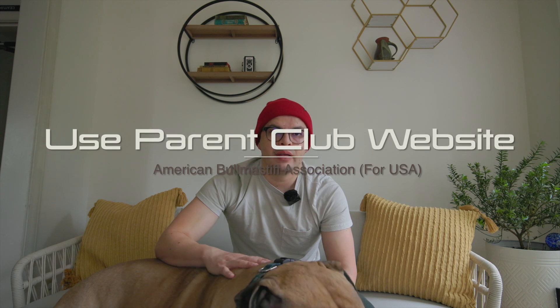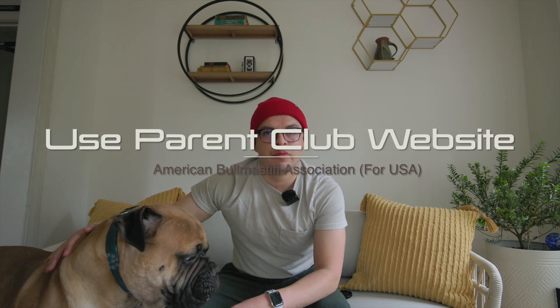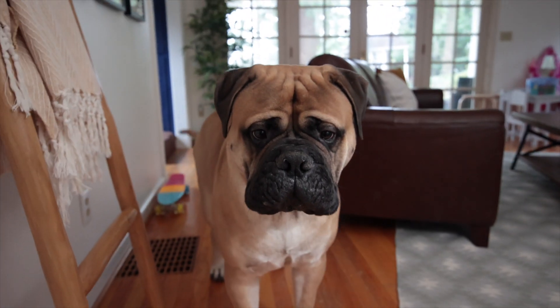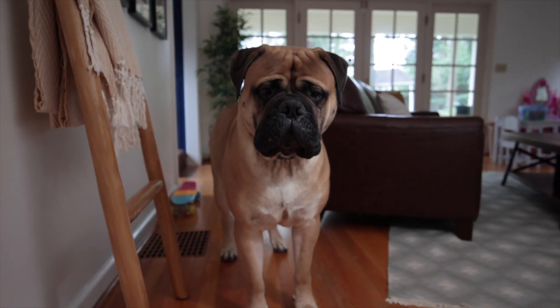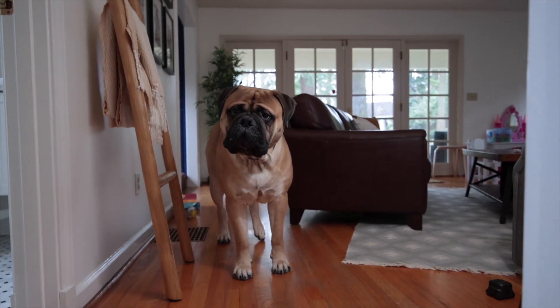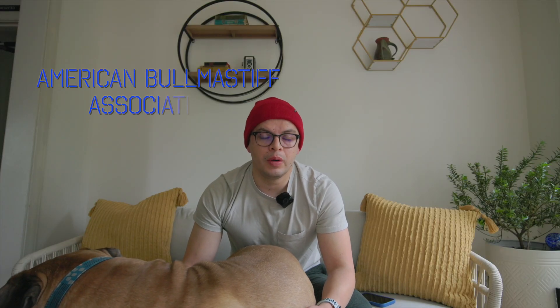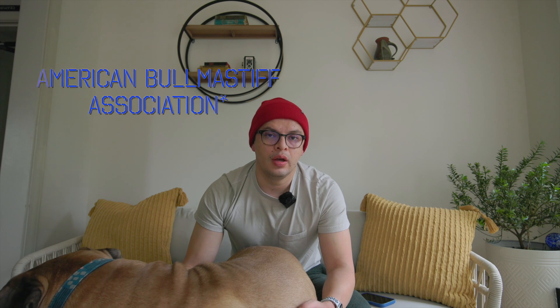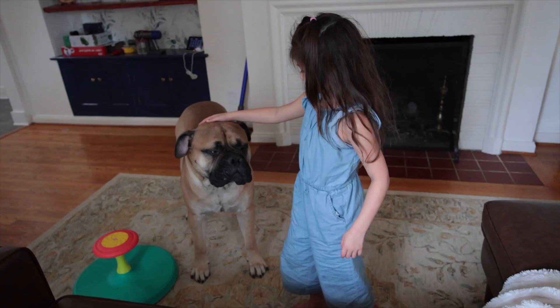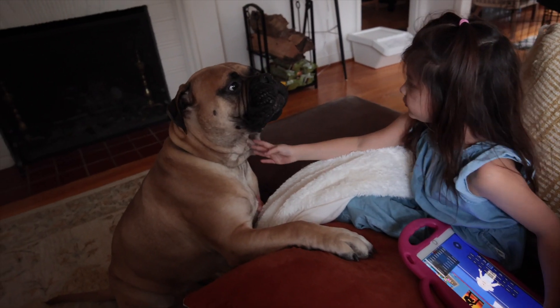Apart from that, every breed tends to have what you call a parent club. There is the Bullmastiff Club of America — from there they have a breeder listing that goes by state. People list themselves as representatives of the breed and have to pay a certain amount. Those parent club websites, like the Bullmastiff Club of America, also give you a heads up on how much the dogs cost and how much it's going to cost to feed them — just things to consider before you buy a specific breed.